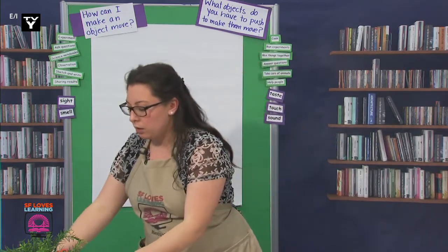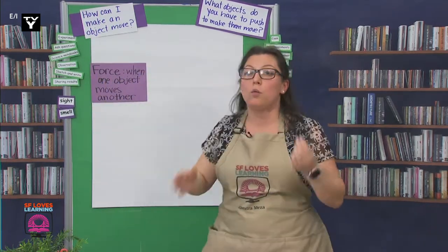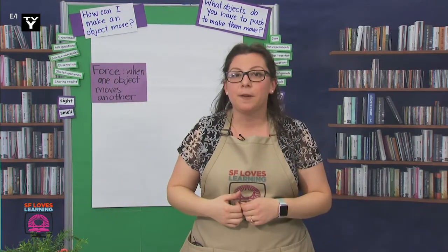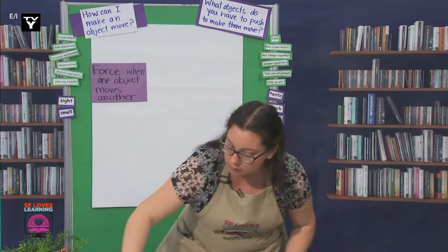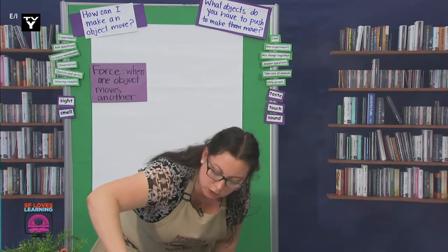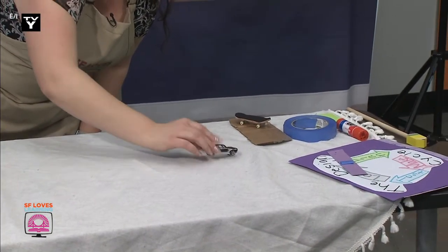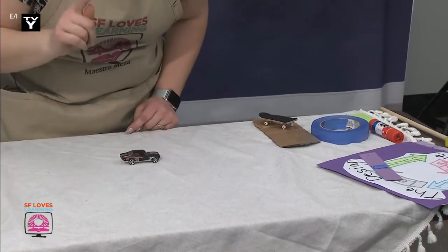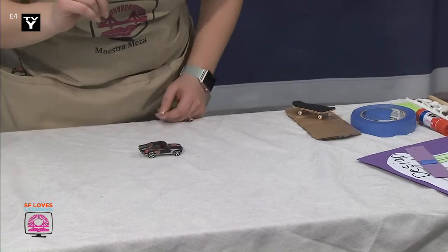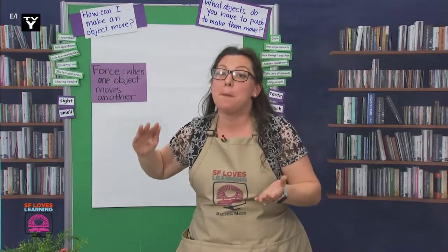Let's observe me moving the car one more time and identify what force I'm using on it. Scientists, how did I force the car to move? I remember we answered this yesterday. I forced the car by pushing it.